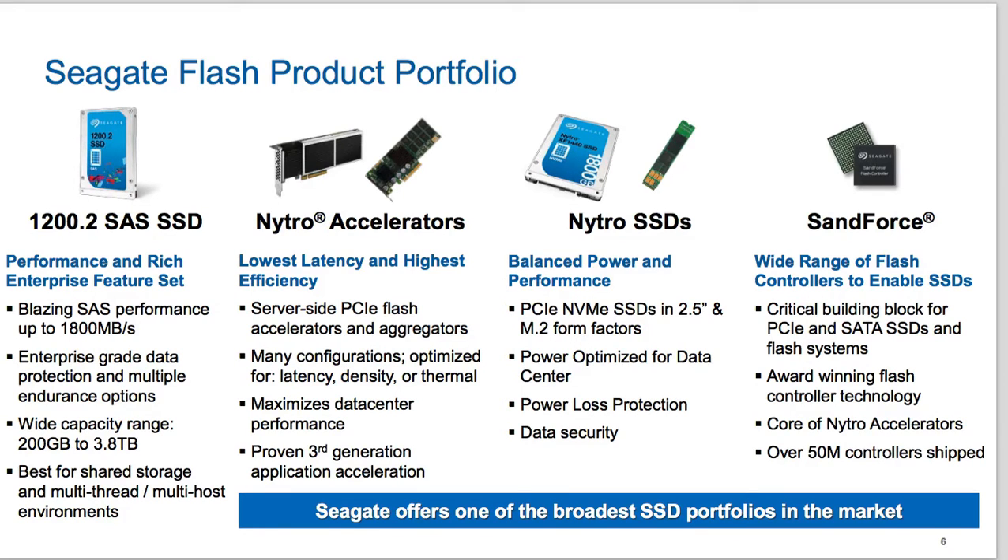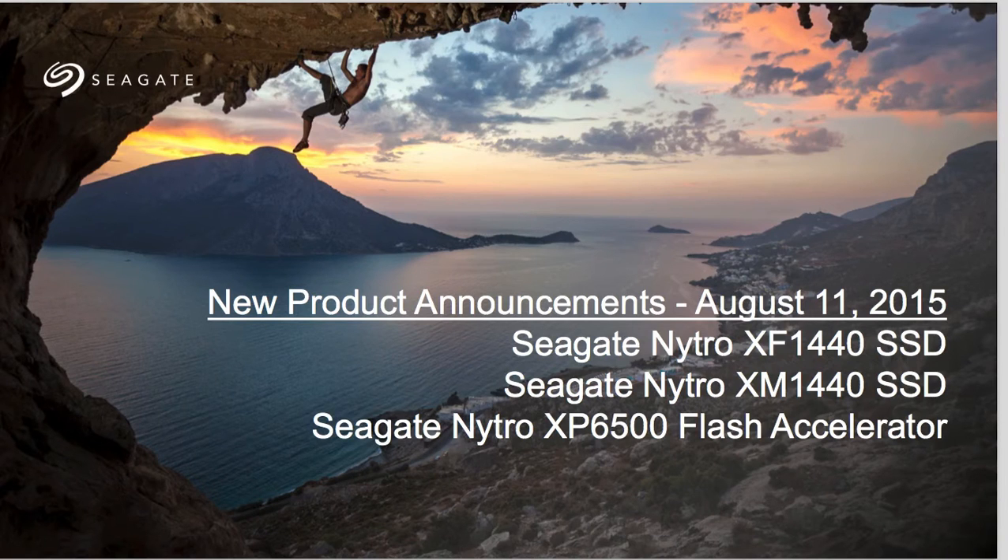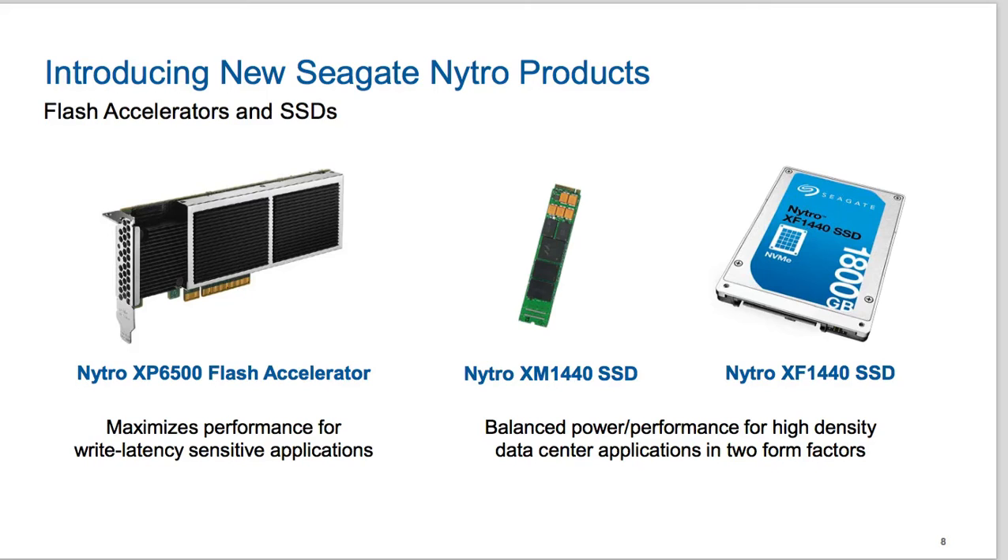Here's what we're going to concentrate on — the new stuff. The XP6500 flash accelerator sits on a PCIe card. The other two products are the new XM and XF1440 SSDs, which are actually the same product in two different form factors.